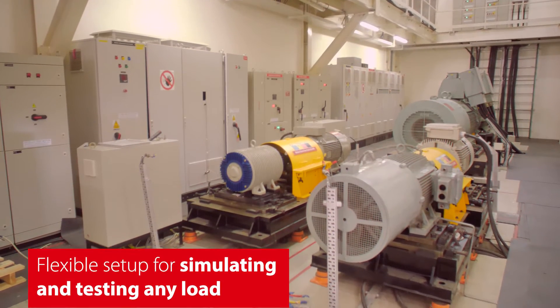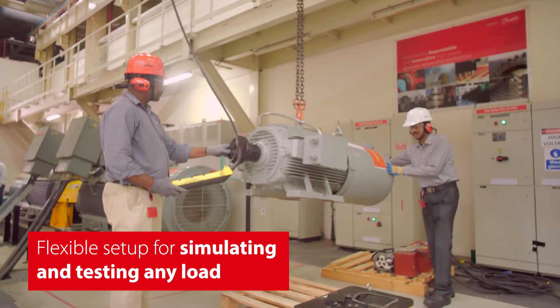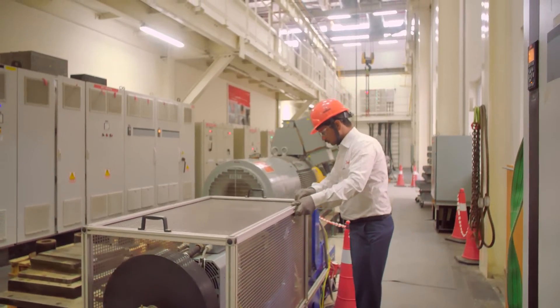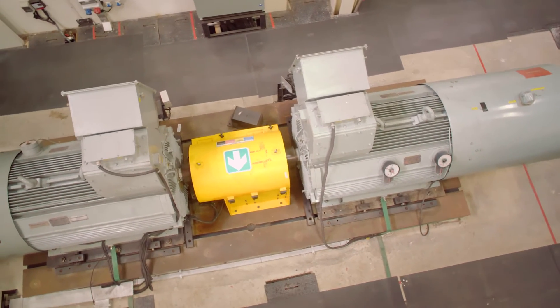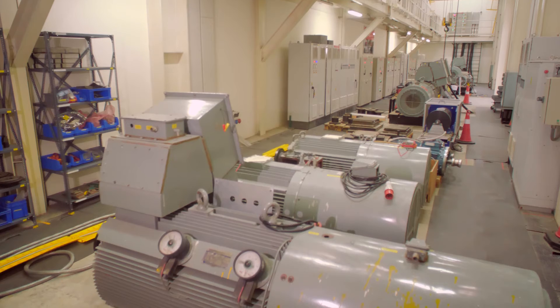With all statutory approvals, testing with loads from as low as 0.37 kilowatts to as high as 800 kilowatts can be performed by simply changing the inverter-driven motor. This ensures that performance of the products is unmatched in the industry.